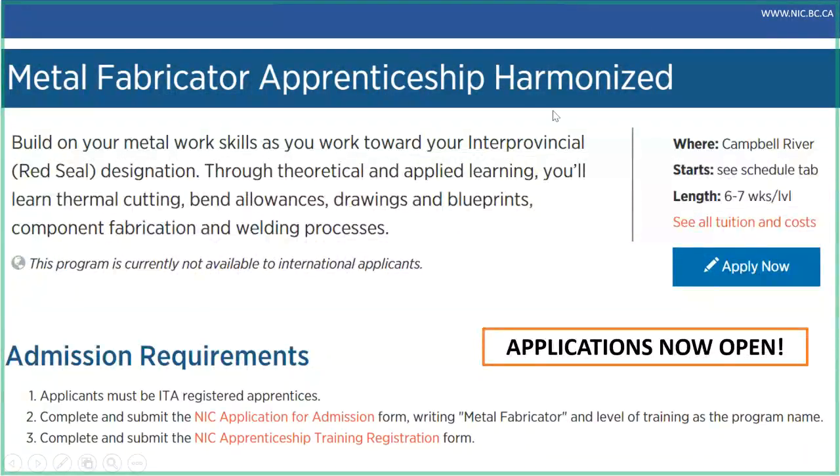This harmonized word that's part of our program title means that if you do training in BC, it's going to be recognized all over, especially if you get your Red Seal. If you start in one province and then move for a job, you can still carry it on. This harmonized curriculum matches and is recognized across the country, which is really important knowing that jobs and life take us different places. Both programs are in Campbell River in our shop. With apprenticeship, you're only dedicating six to seven weeks per level, and then you're back working, getting income and hours — that's a real perk.